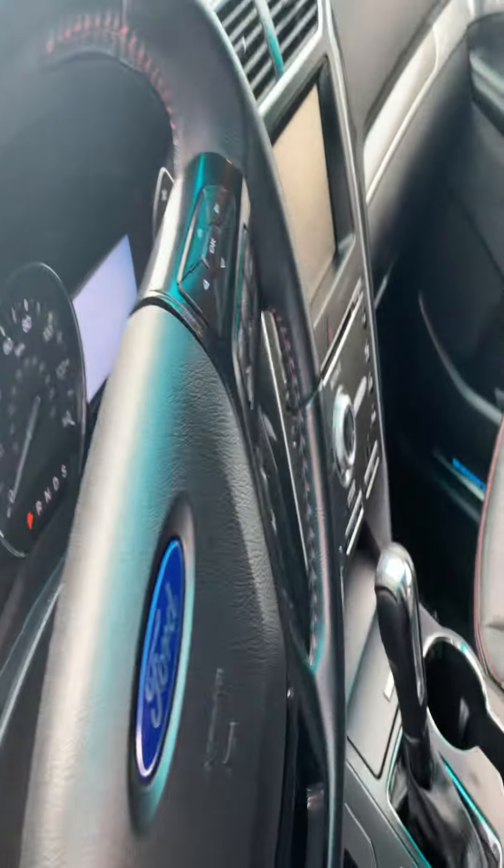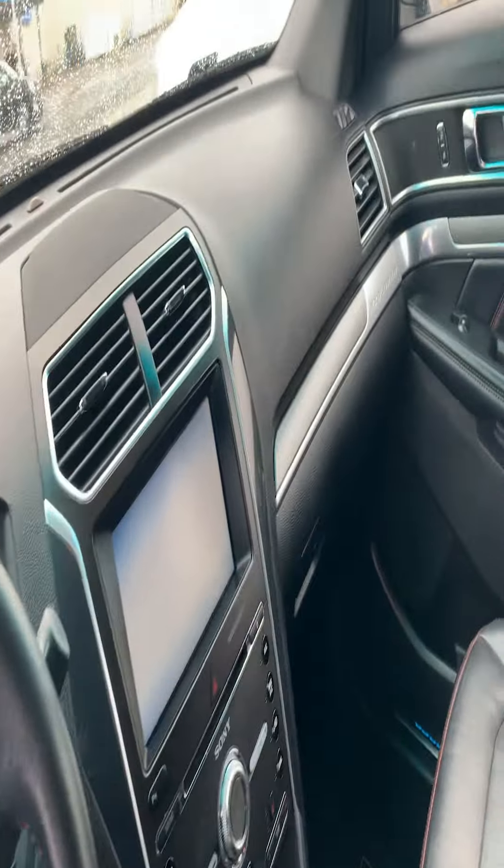Let me show you some of the inside of it. And only 74,000 miles on it.